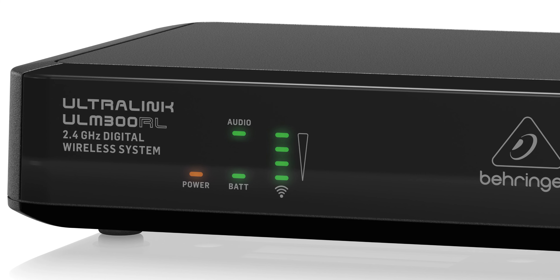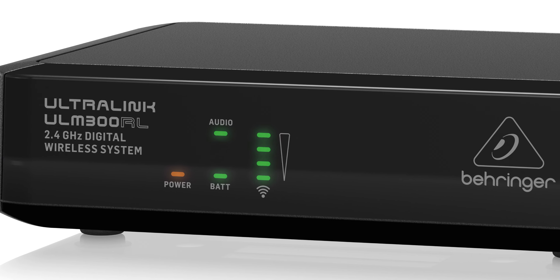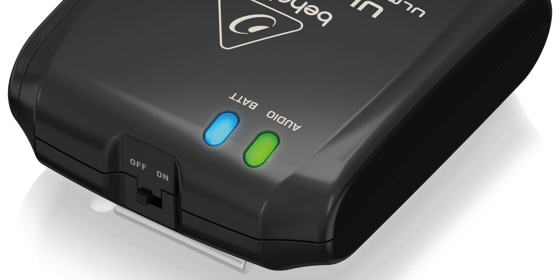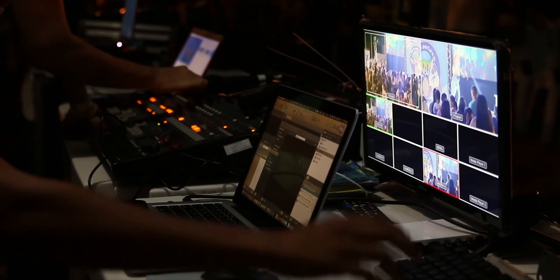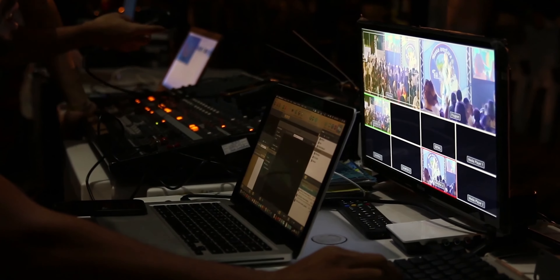The front panel LEDs on the receiver will indicate your signal presence and strength, while the LEDs on the transmitter will show when it's time to change the batteries. The receiver features balanced XLR and unbalanced quarter-inch TS outputs. Therefore, you will be able to connect the system to any PA, amplifier or conference room set up.